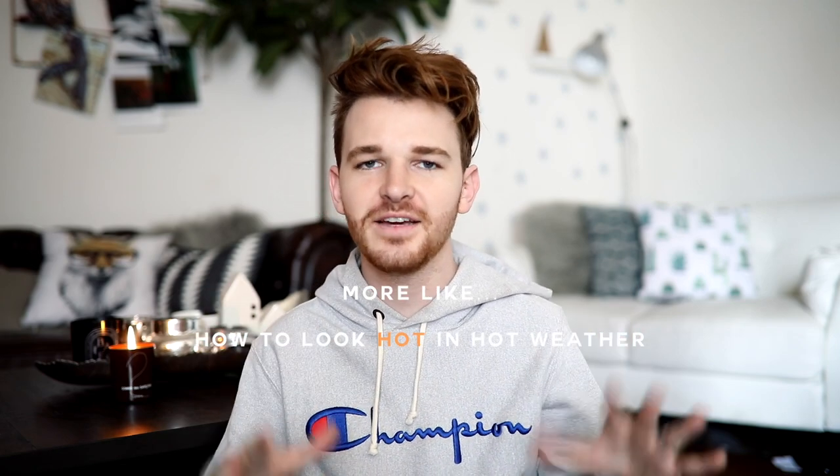Welcome back to my channel. I'm going to be doing a dressing for hot weather video today. This has been so requested — I've posted a few Instagram photos lately now that we're in spring and summertime and a lot of people have been asking what I do to dress for warmer weather, especially living in Los Angeles. So these are tips on dressing trendy but also staying cool at the same time.